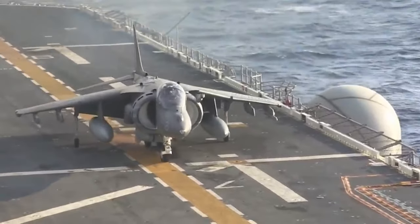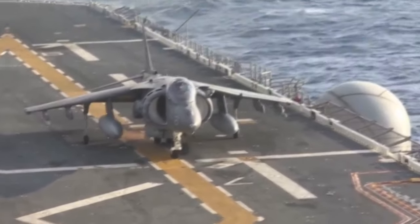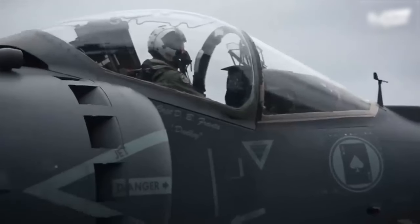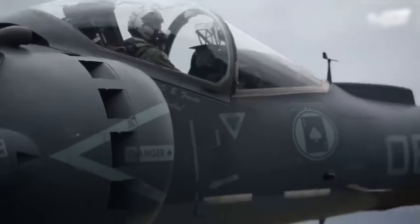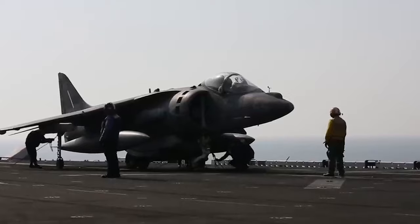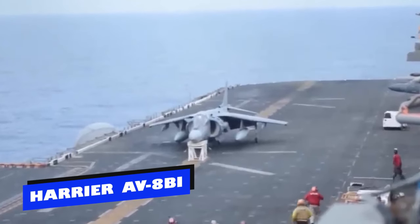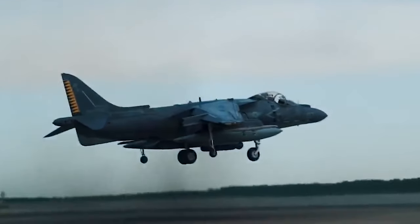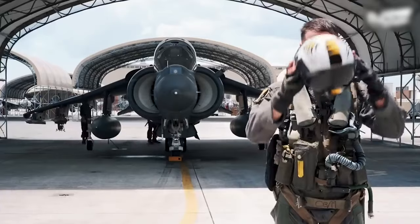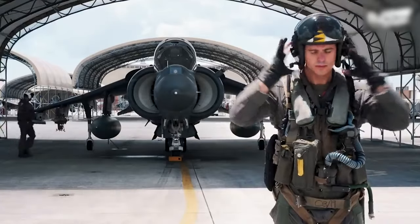The Harrier AV-8B is a pioneer in the use of carbon fiber composite materials in combat aircraft. These materials are known to be lightweight and strong. An impressive 26% of the aircraft's structure is made of these composites, giving the Harrier AV-8B a significant advantage by reducing its weight by a substantial 480 pounds compared to an aircraft with a conventional metal structure.